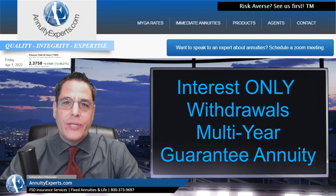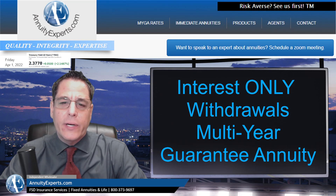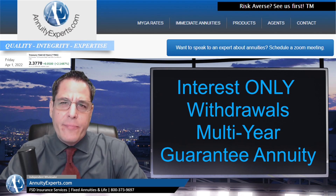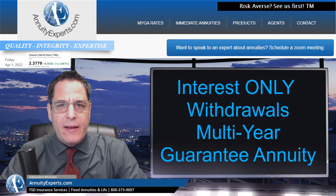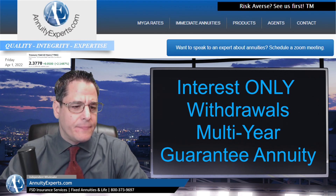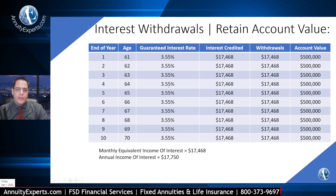Hello agents. Welcome to April 1st, 2022. We're going to jump into this real quick. I did an illustration to show interest-only withdrawals where the principal is never touched. So the amount of money put in is always equal to the death benefit and the account value, but we're stripping the interest. Let's take a look at what this would look like currently on a 10-year chassis today — retaining account value while stripping interest.